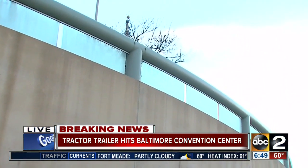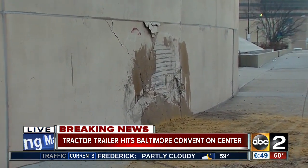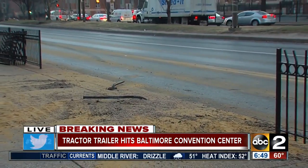So there is no cause for alarm for anyone going to the Convention Center in the coming days. The only issue right now is the sand that is down in front of the wall where people are trying to come through.